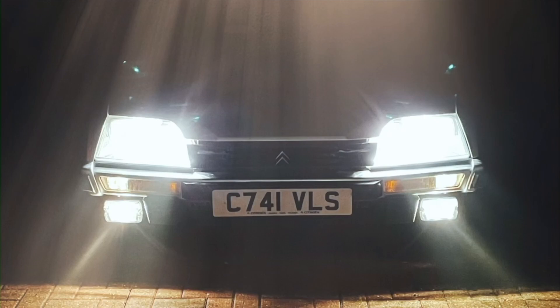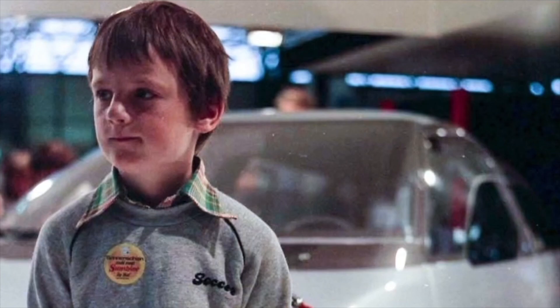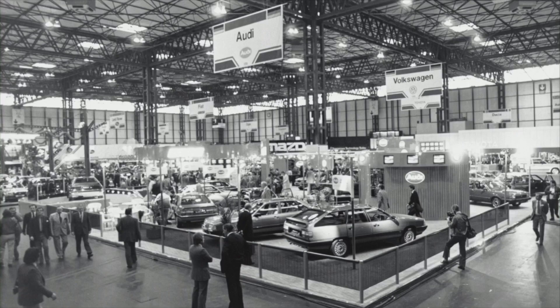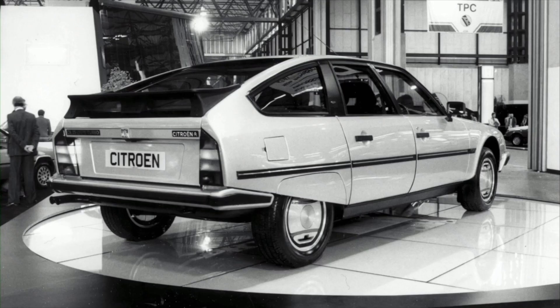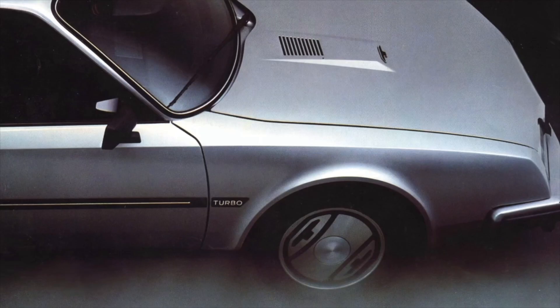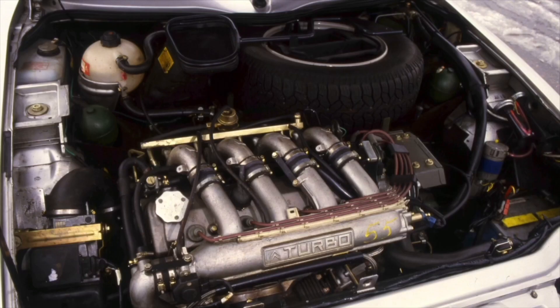They say you should never meet your heroes, but in 2018 I met mine. I was seven years old when my dad took me to the 1984 NEC International Motor Show. Once there, in Hall 3, I clapped eyes on the most exciting thing I'd ever seen — Citroen's newly launched CX GTI Turbo. The CX had been around since 1974, but this one had a whopping great turbo and a big spoiler, all the rage in the mid-1980s. They only sold 150 of them here, so with just a tiny handful of survivors, the chances of ever owning one would be slim.